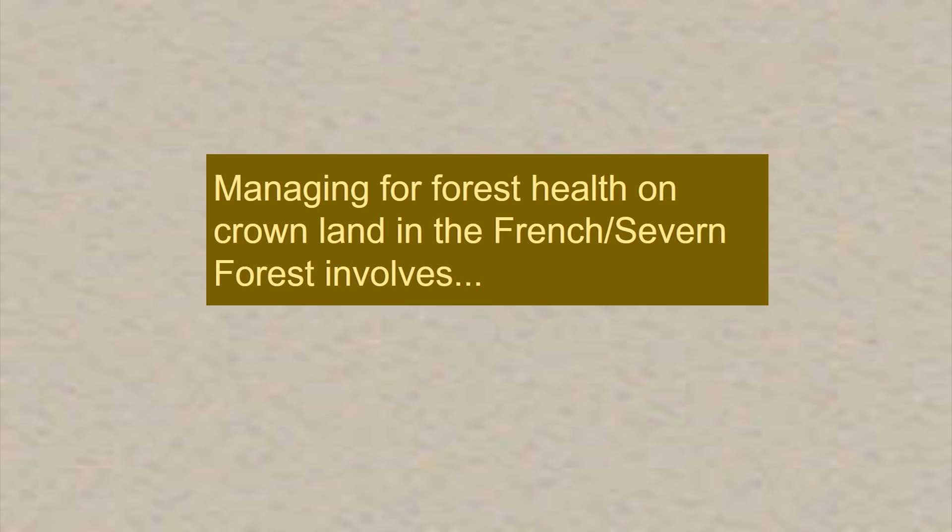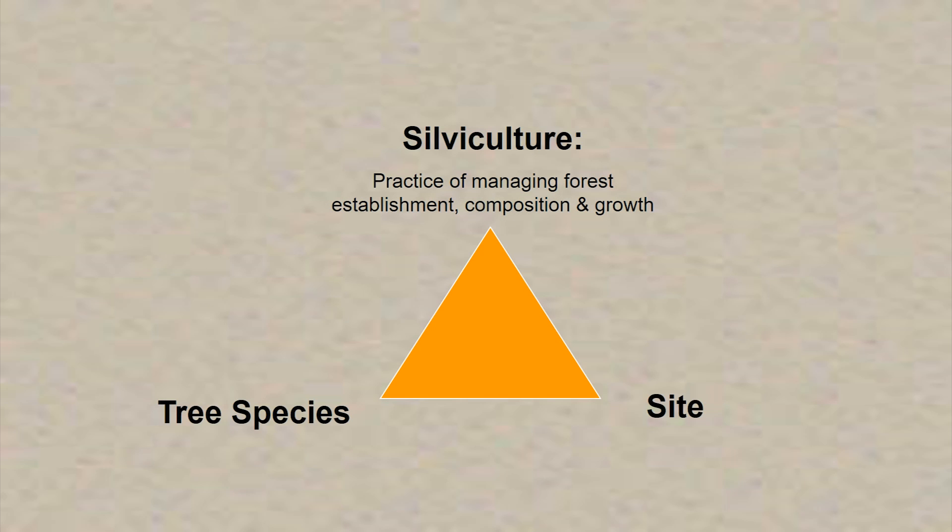So how do we manage for forest health on the crown land? In managing our forests, we undertake the practice of silviculture, which is managing forest establishment, composition, and growth. We look at the different tree species and the ecosystems we're managing, and we make sure we match the tree species to the appropriate sites. Although we don't work on private land, we do work collaboratively with groups such as the Township of the Archipelago and the Biosphere Reserve.